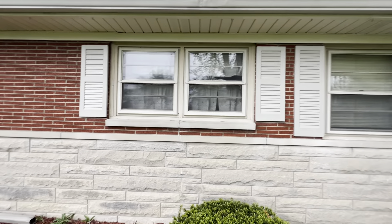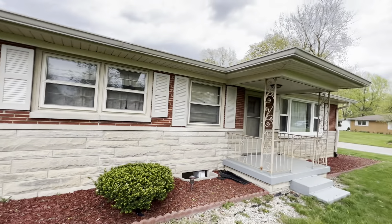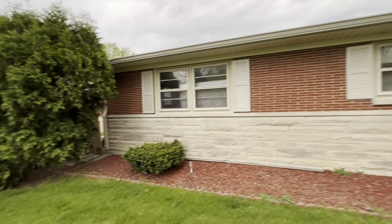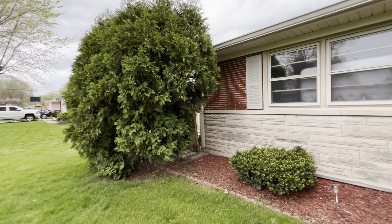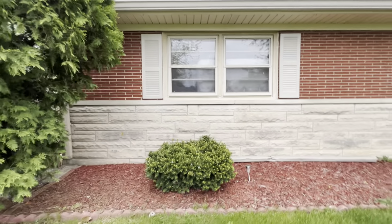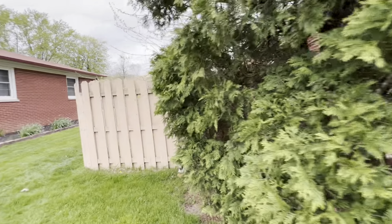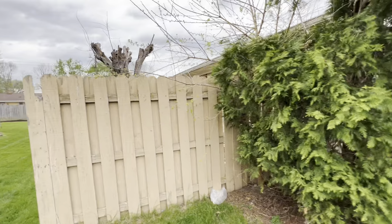Daylight windows in the basement — pull back just a little bit. Roof looks good. The fence is coming back from the house just slightly. I stepped in a hole. The fence is older.